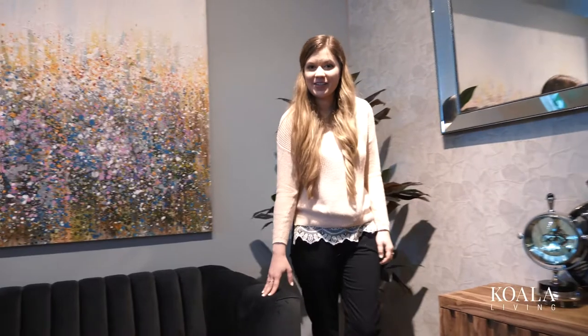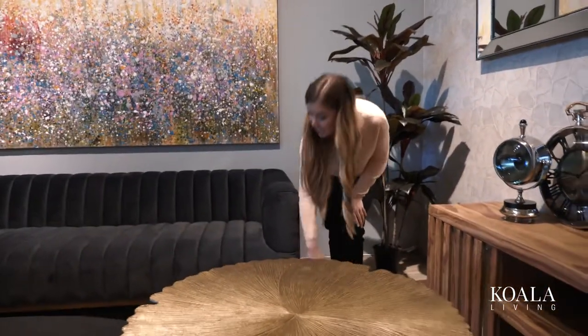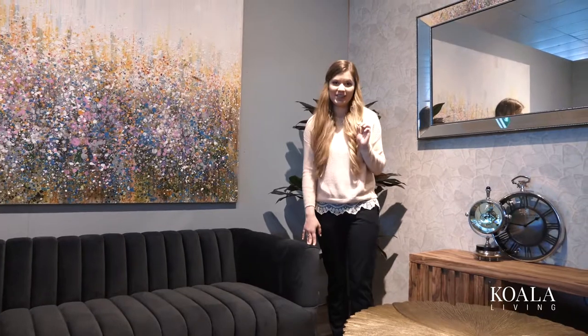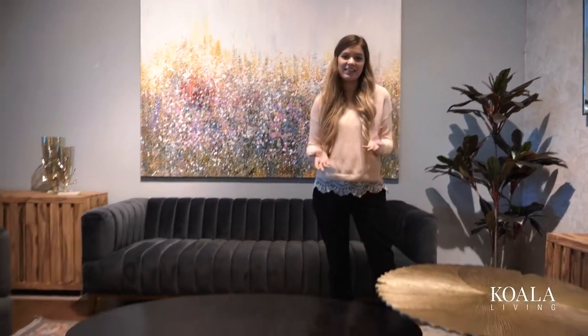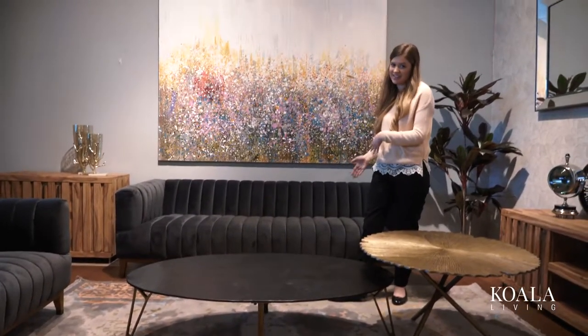Now because our Astoria sofa is grey in colour and also has the wooden legs but the velvet surface, this sofa is perfect if you still want an opulent look but if you want it to be a little more subtle. As you can see, we've paired it with a colourful painting and carpet and this again just adds a pop of colour and matches perfectly with the sofa because it is grey.